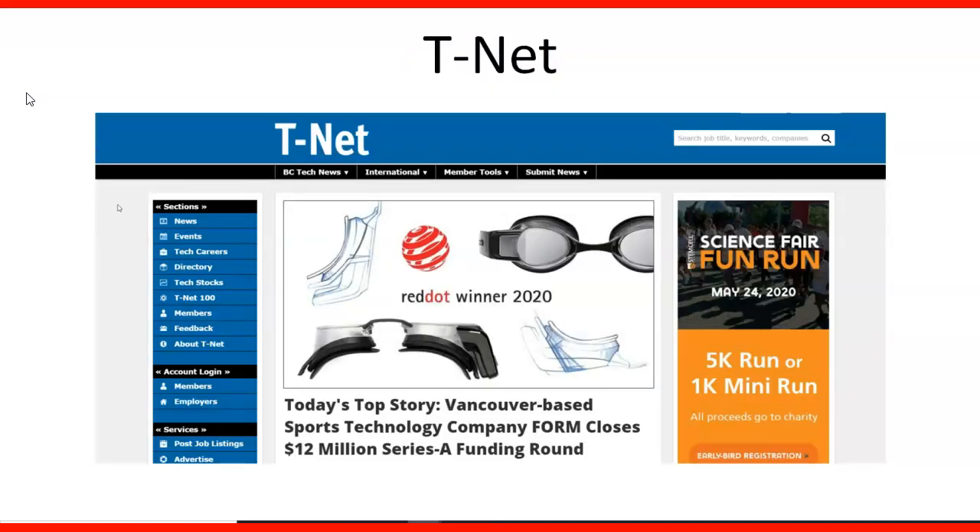One of the job boards is T-Net. It basically covers companies in different parts of BC, especially Vancouver. They have some news, you can become a member, and you can also submit news. So it's a very dynamic website.